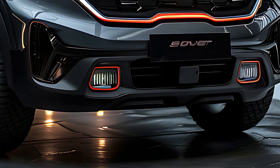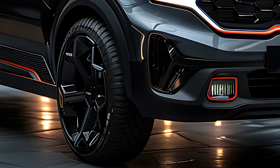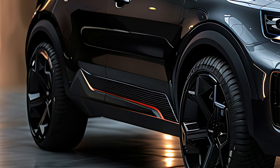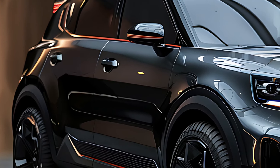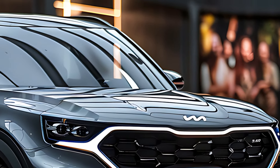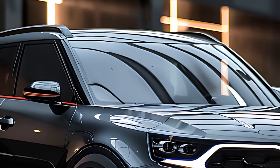The 2025 Kia Sonet is a compact SUV that blends style, practicality, and modern technology into a versatile package, making it an appealing choice for urban drivers and small families. Known for its bold design, efficient performance, and value for money, the Sonet stands out in the competitive compact SUV segment with its combination of features, comfort, and reliability.